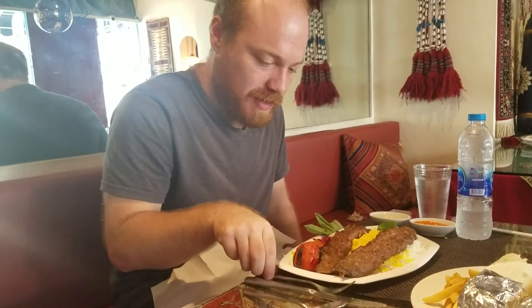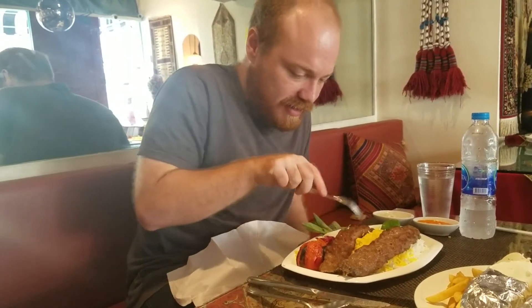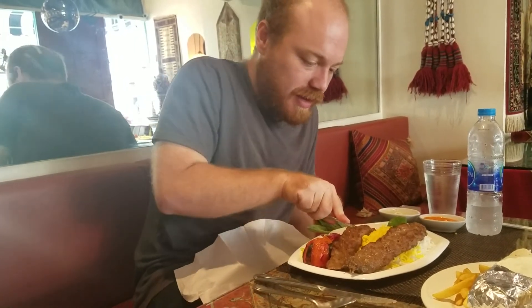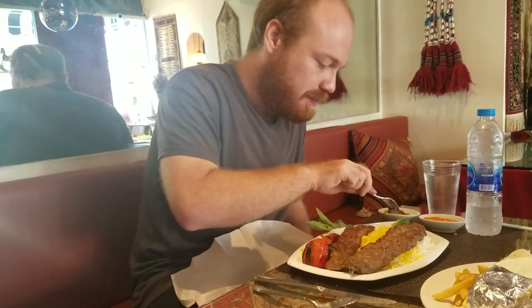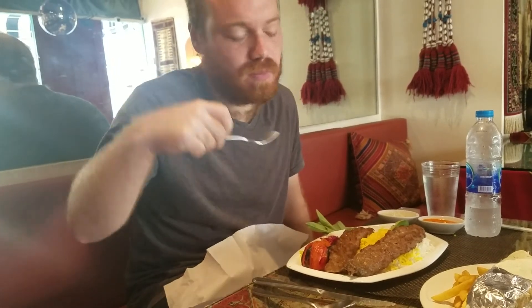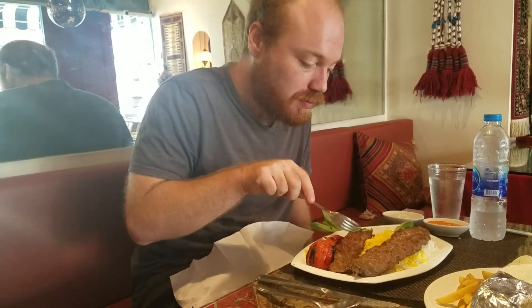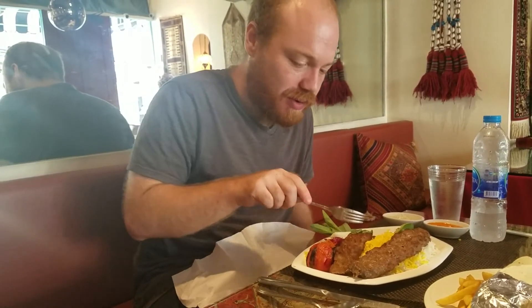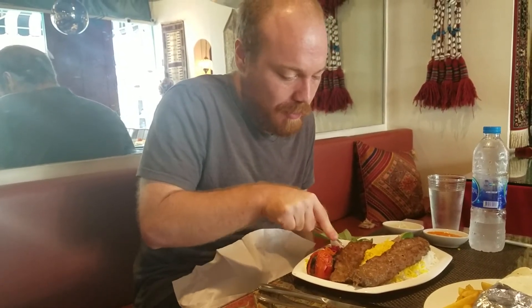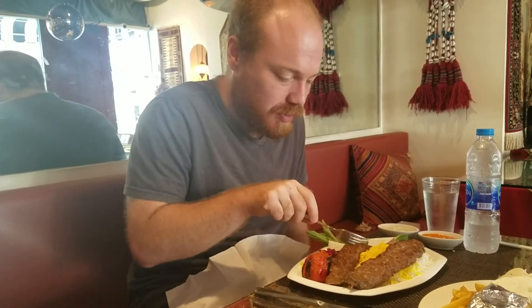Looks like they gave me a hot pepper as well - this one may be a poblano or serrano, I don't know. I'm gonna break apart part of the lamb and try some of the pepper in with this bite. I think there were no seeds in that part of the pepper, but once we get into the middle there'll be some seeds. This is a pretty big pepper so I don't think it's too spicy - generally speaking, the smaller the pepper the more spicy it is.